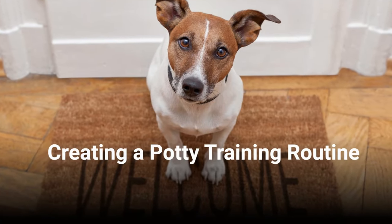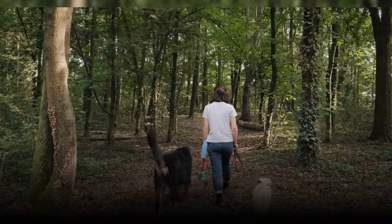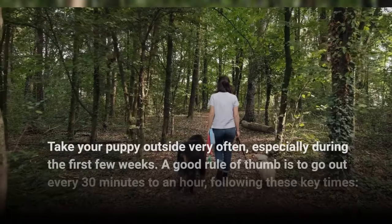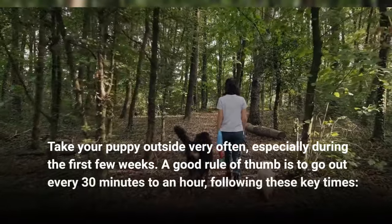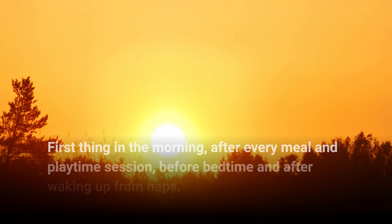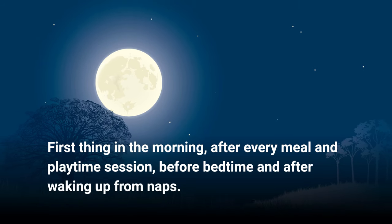Creating a Potty Training Routine. 1. Frequent Potty Breaks. Take your puppy outside very often, especially during the first few weeks. A good rule of thumb is to go out every 30 minutes to an hour, following these key times: first thing in the morning, after every meal and playtime session, and before bedtime and after waking up from naps.